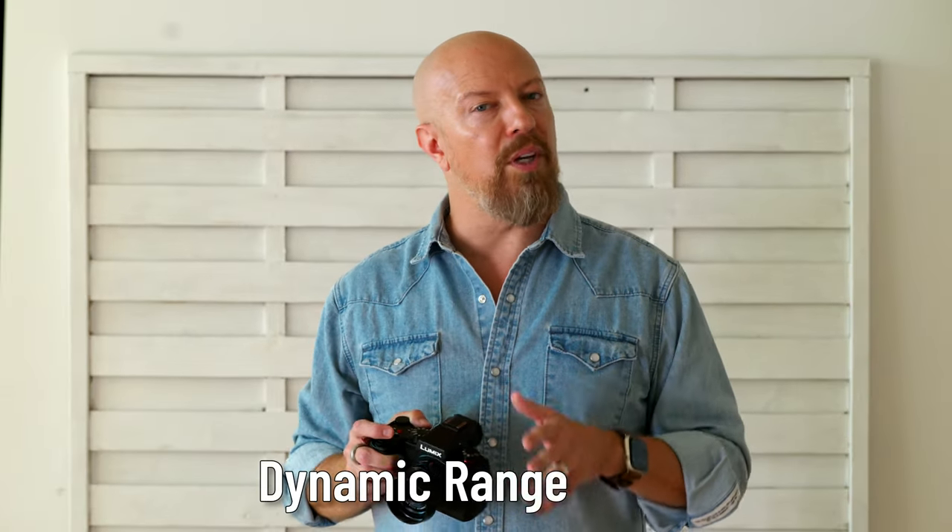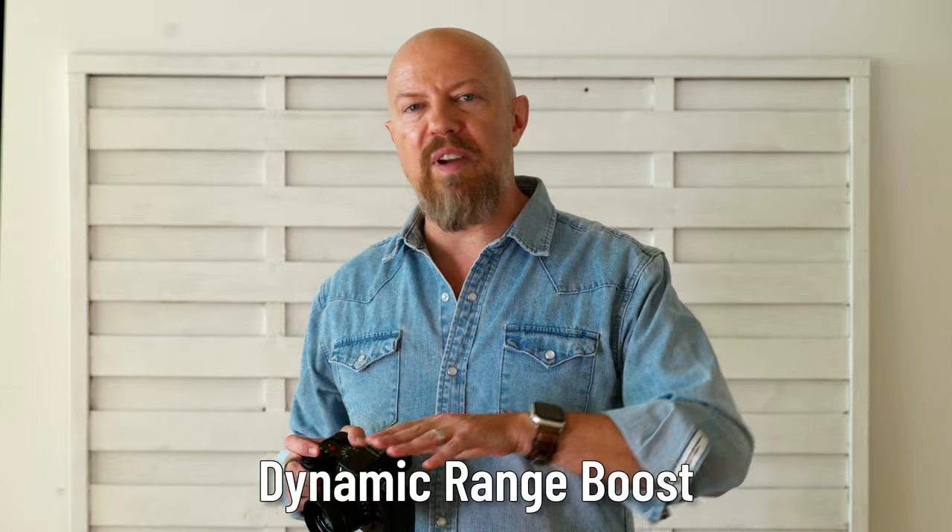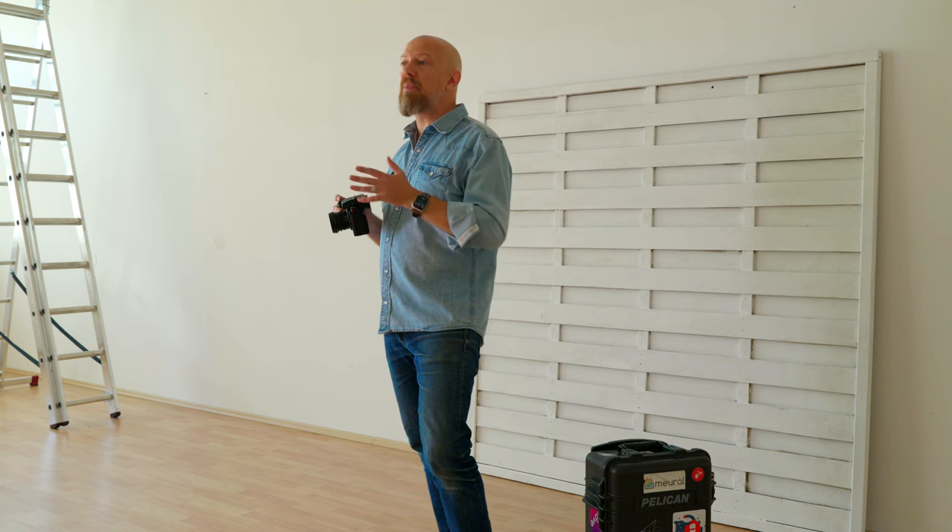Let me know in the comments below if by this point you think it's worth upgrading — and if you don't think it is yet, wait until the end, there's a lot more to talk about. Starting with dynamic range boost: the DR boost found in the GH6 has been added to the G9 Mark II with some improvements. For still photographers this means improved shadow detail and color rendition, and for video it means 13+ stops of dynamic range with full V-log — which is included, not a paid upgrade like it was for the G9 — starting at an ISO of just 500.